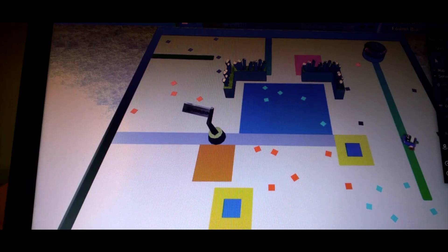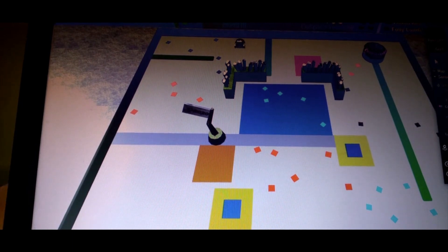To further improve my robot's performance, I will use the compass to direct my robot towards the collection zones and away from the traps. This is a strategy I will try to implement during the finals. See how the robot is moving away from the trap and how it moves towards the deposit zone.